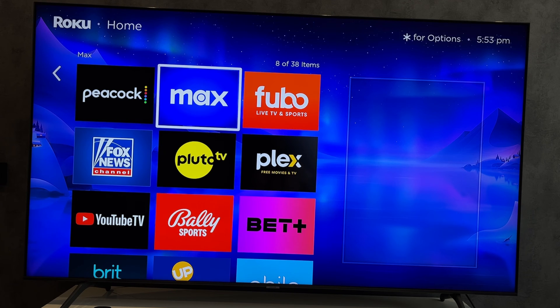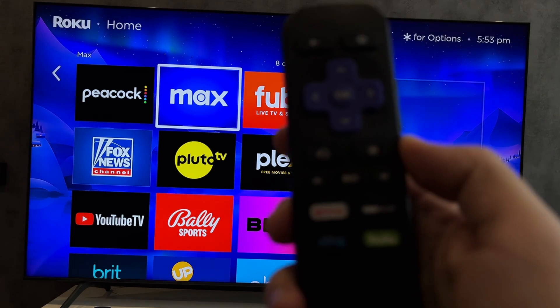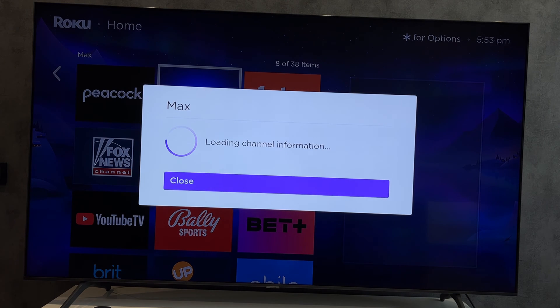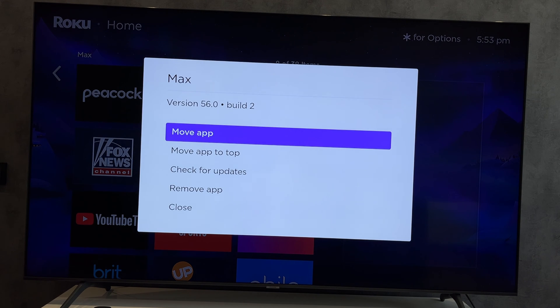Another option is to remove the HBO Max app from your Roku device.